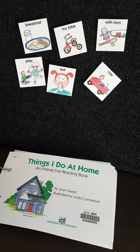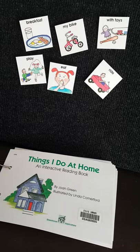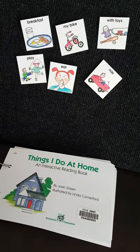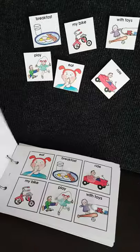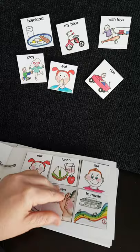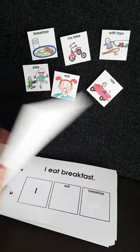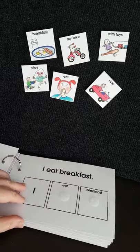Hi everybody, today I'll be showing you one of our interactive reading books from the Resource Centre at Down Syndrome Queensland. This one is called Things I Do at Home. Inside there are pages with rip-off cards that you can take off so that you can match, and there are pages at the back that you can read and make various sentences.